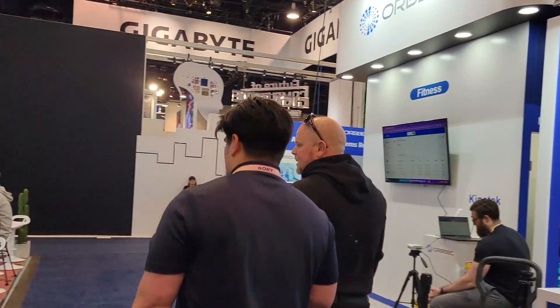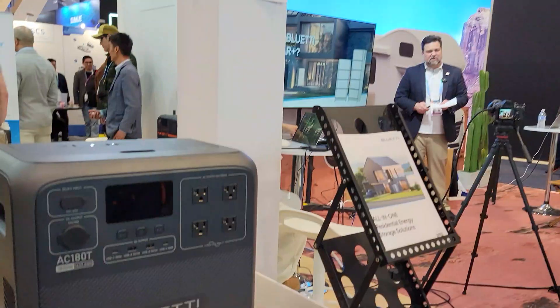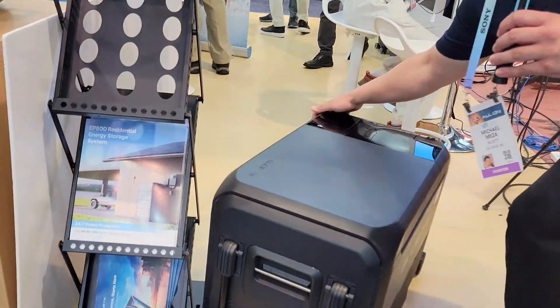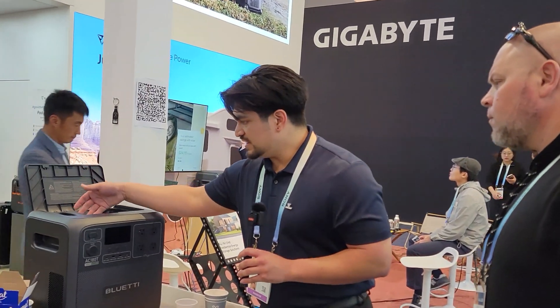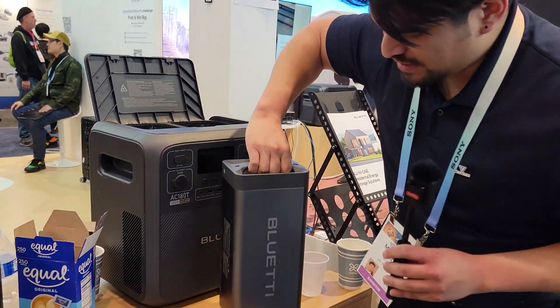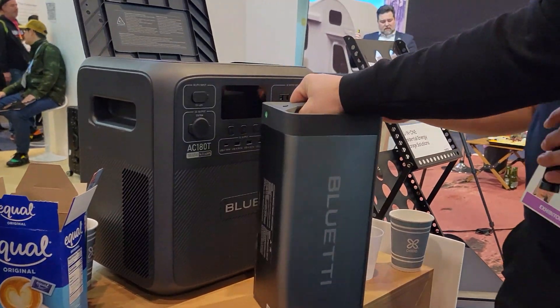This is the exciting one right here. So essentially these two units are part of an ecosystem. They both use these batteries right here — these are the removable battery packs. This is our first prototype — you can see a little bit of scratching, but it's not too heavy.